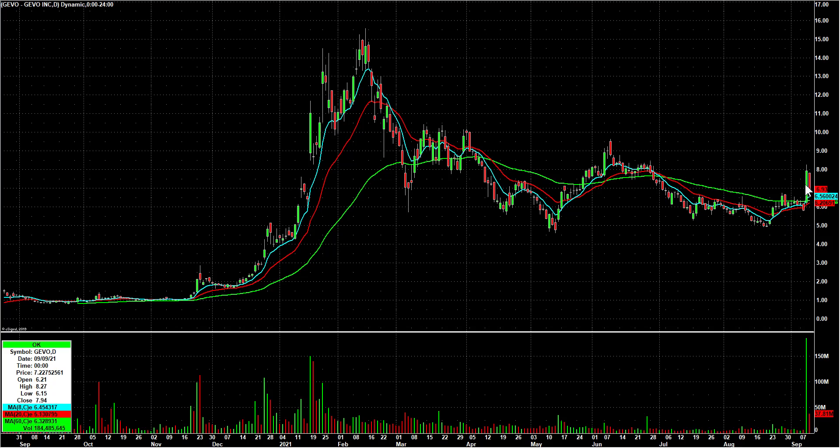GEVO — I like this one for a third-day play. Big breakout with news about a collaboration with Chevron, which is big news for this company. And then you've got a quiet inside day on much lower volume. I'm looking for a third-day play there.